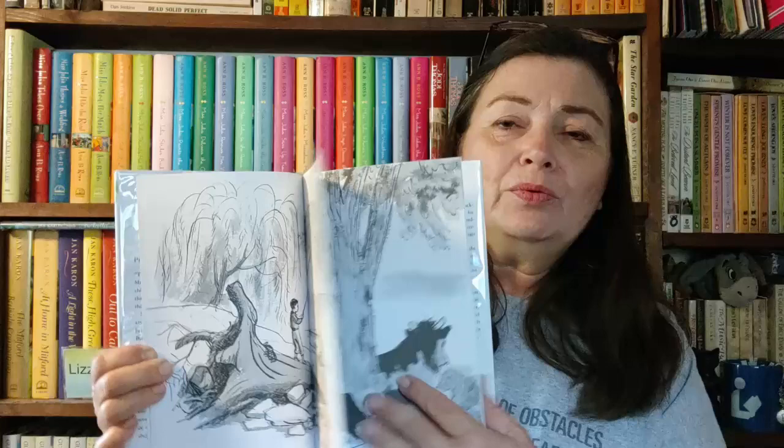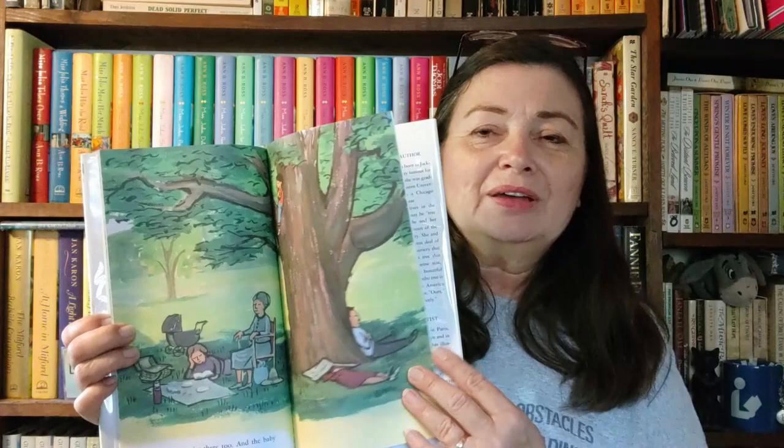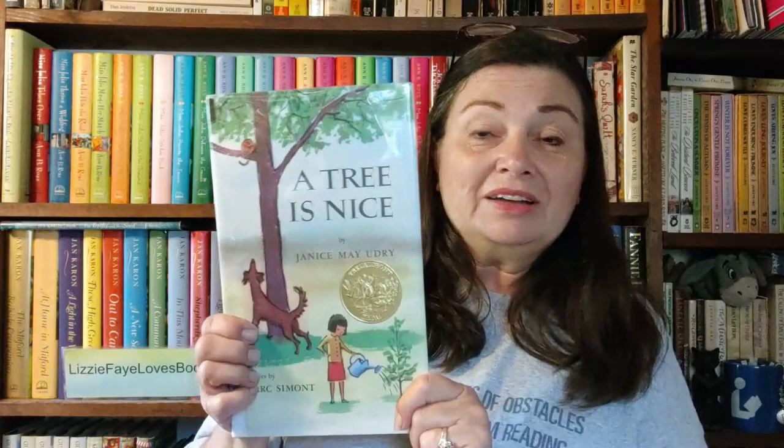Then the next one is A Tree is Nice by Janice May Udry, with pictures by Marc Simont. This is just a nice book about trees and their value — what you can do in them and under them and on them. Just a really nice little book about a tree and trees in general.